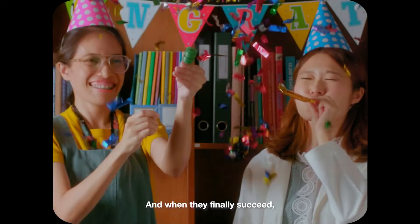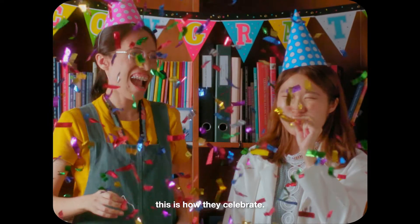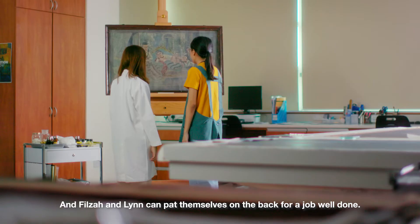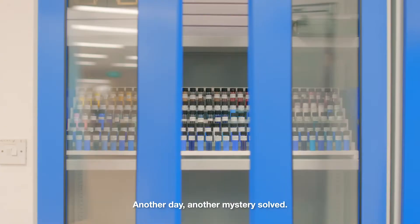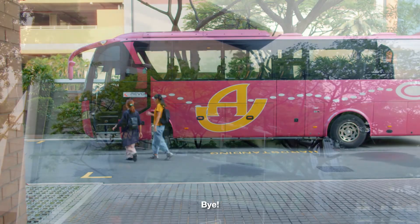And when they finally succeed, this is how they celebrate — actually, it's more like this. The painting is saved, and Filza and Lin can pat themselves on the back for a job well done. Another day, another mystery solved. This is Filza and Lin catching the shuttle home. Bye!